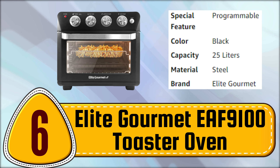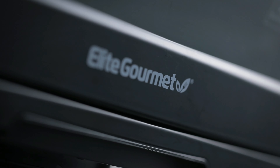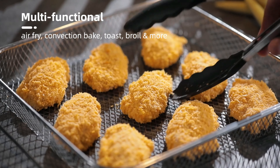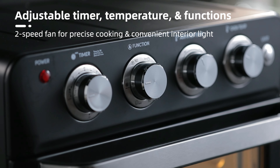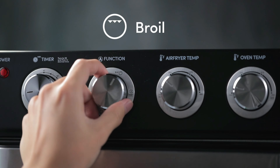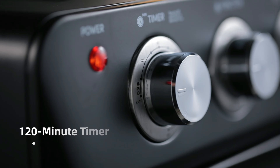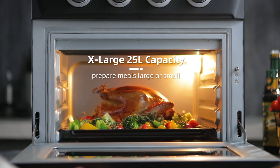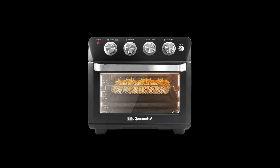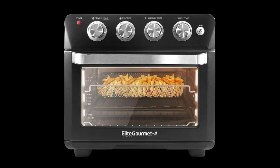Number 6. Elite Gourmet EF 9100 Toaster Oven. The Elite Gourmet Deluxe Air Fryer Oven offers a variety of functions to unleash your cooking potential. Its spacious 25-liter capacity is perfect for preparing gourmet family meals. With separate temperature controls for the oven and air fryer, and a 120-minute timer, you can easily fry, cook, bake, roast, rotisserie, and even dehydrate your favorite dishes quickly and easily. This appliance is faster than conventional cooking methods, eliminates the need for added fats or oils, and saves time and energy.